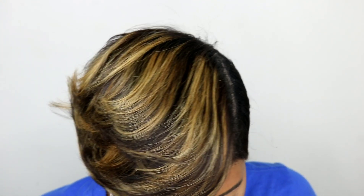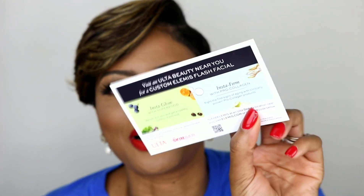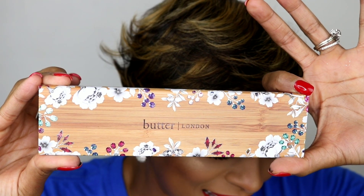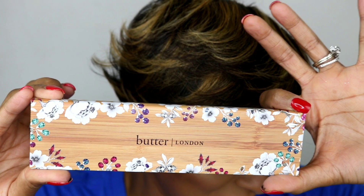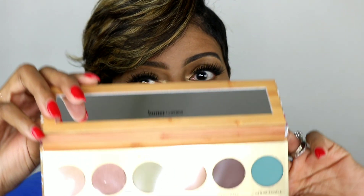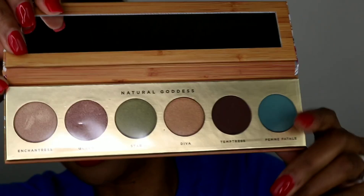Last but not least, I also found a coupon in here — thank you! And last but not least, I got a palette: the Butter London Natural Goddess Eyeshadow Palette. This retails for $32. Let's open it — and you know I have to swatch it. Oh, these are pretty! Pretty, pretty colors!